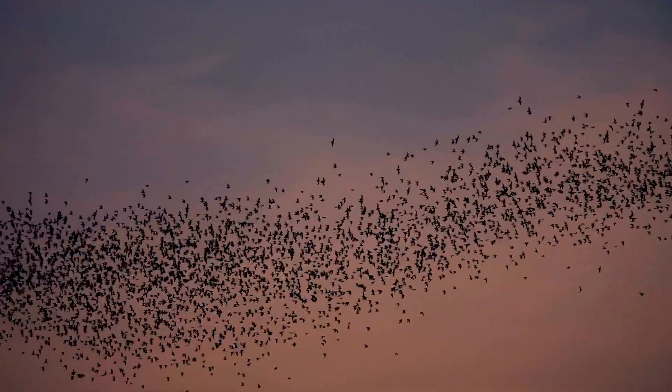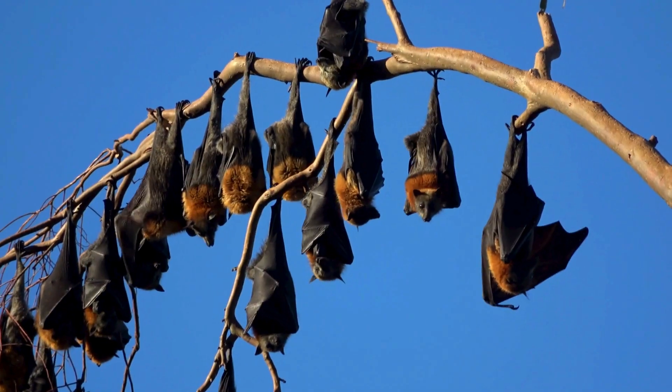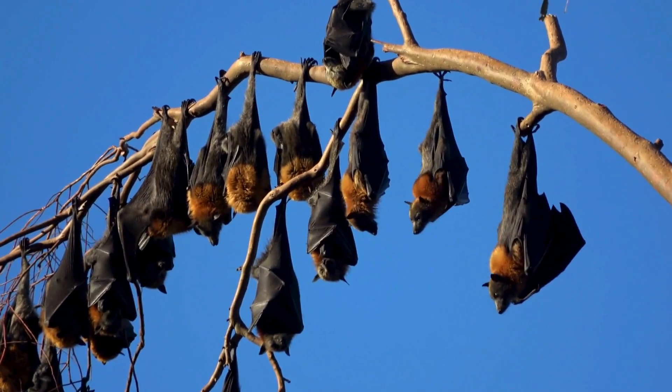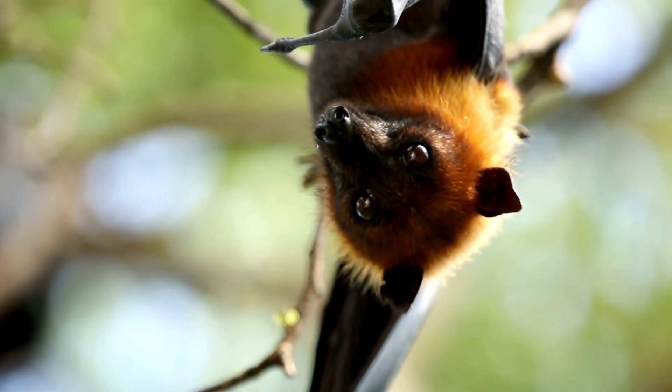Bats are the only flying mammals, with forelimbs adapted as wings. They correspondingly have specialized anatomical and physiological adaptations that make hanging upside down their ideal roosting orientation.